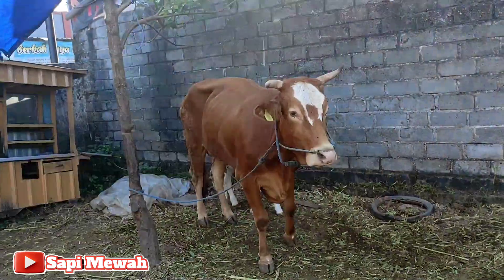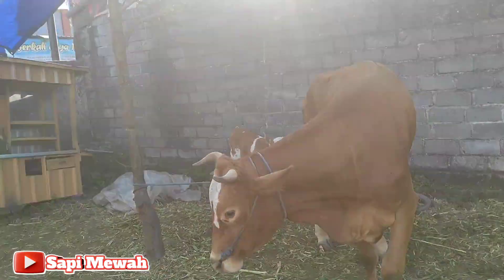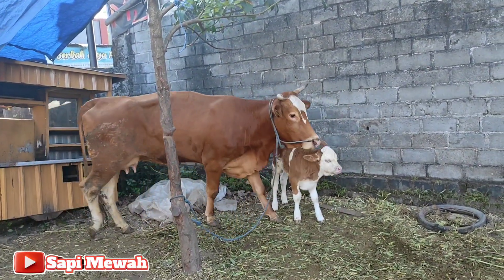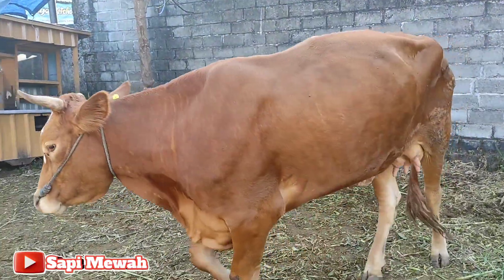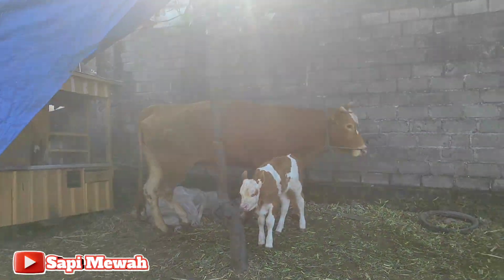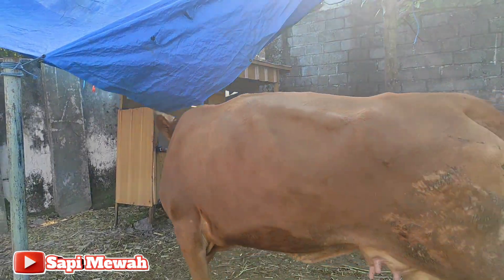Tapi Alhamdulillah sampai hari ini kondisinya sudah membaik. Dan perkembangan pedetnya di usia satu minggu ini juga lumayan bagus. Walaupun anak pertama, pedetannya juga oke, tidak ada kendala apapun. Untuk babonnya lumayan besar, lumayan tinggi, panjang. Terus untuk tanduknya itu carok — walaupun tidak simetris tapi caroknya ke depan.